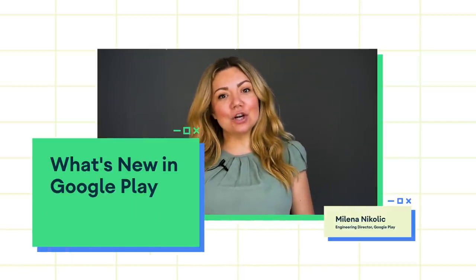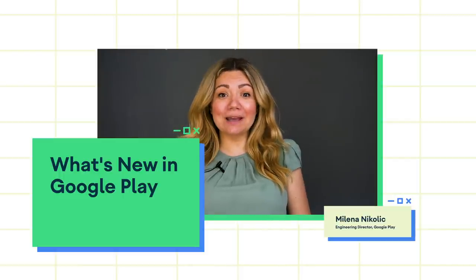Hi, I'm Elena Nikolic, Engineering Director at Google Play. Today, I'm excited to share more about the latest features and developments in Google Play to help you make the most of our platform.